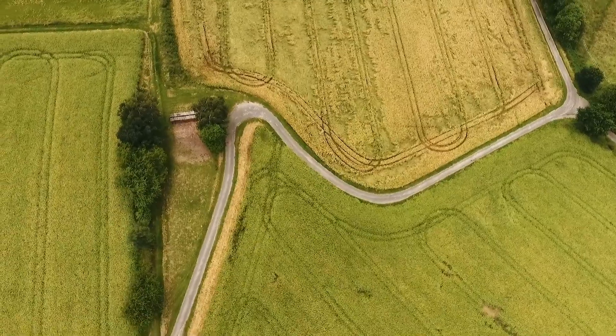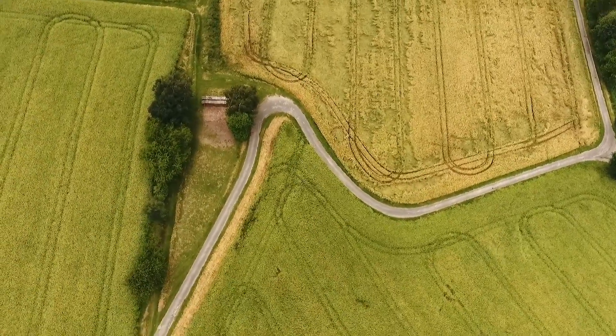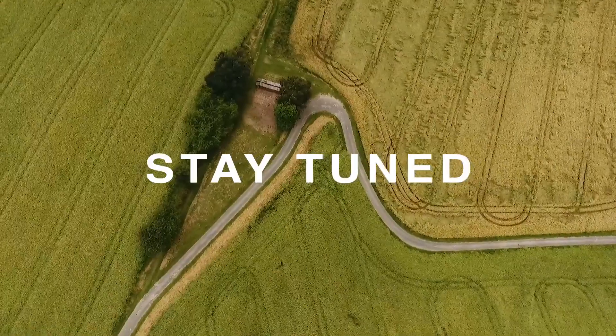Armed with this critical knowledge, are you ready to learn the secret techniques to defeat the dreaded rootworm? Stay tuned.